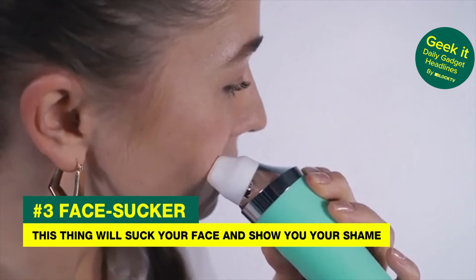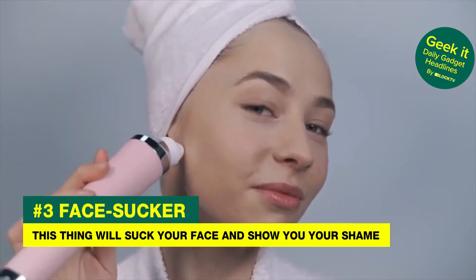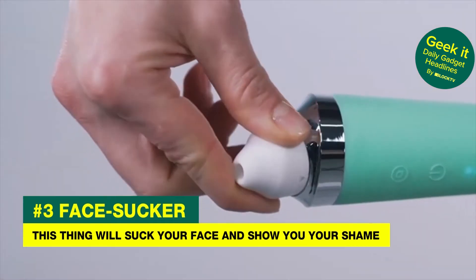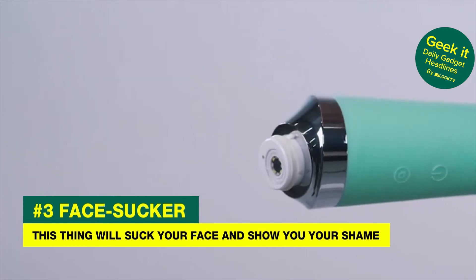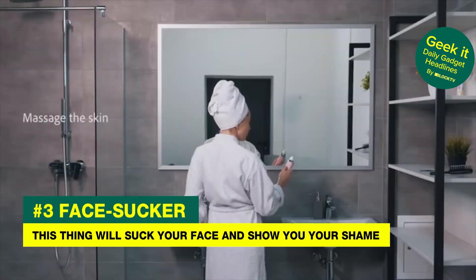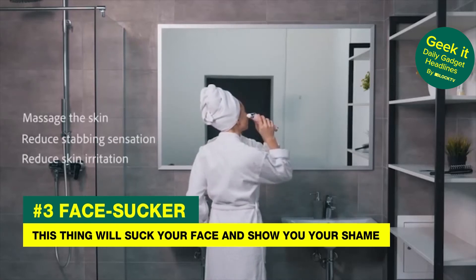A lot of folks are concerned about their skin, but they shouldn't be because Porphy is coming soon. It's a vacuum that sucks the stuff right out of your head. The Precise Blackhead Vacuum with Camera and App promises to give you great-looking skin and not several thousand hickeys all over your face. And what's better, you can watch the pus ooze out of your head as you're sucking, thanks to the onboard camera that delivers a live feed directly to your phone.